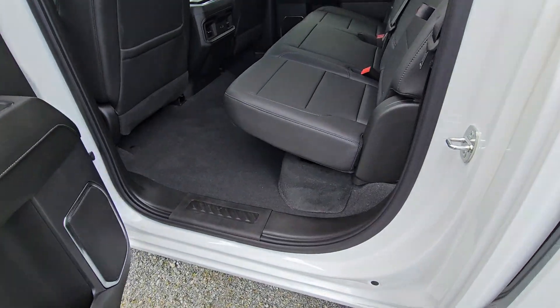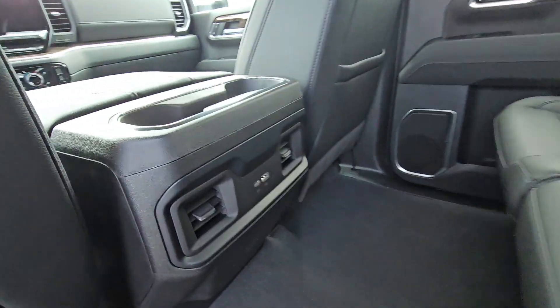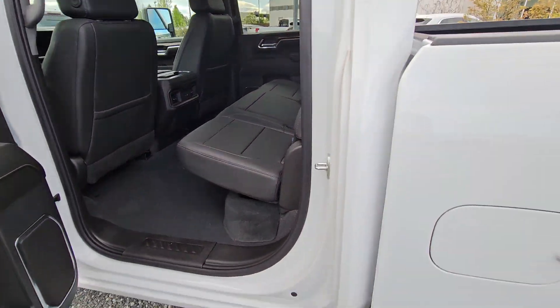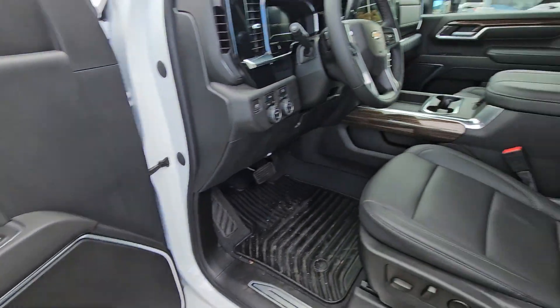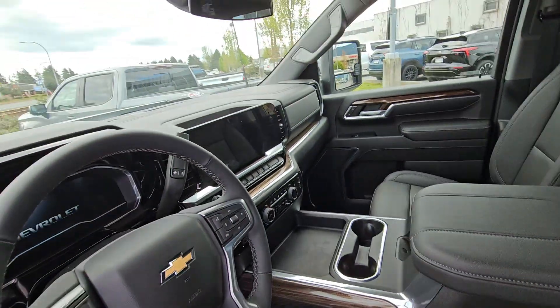Crew cab, so a ton of room in the back — rear seat storage along with rear USB as well. You got USB-A and USB-C, power windows, locks and mirrors, power driver seat, and leather seating surfaces bucket with the new interior.